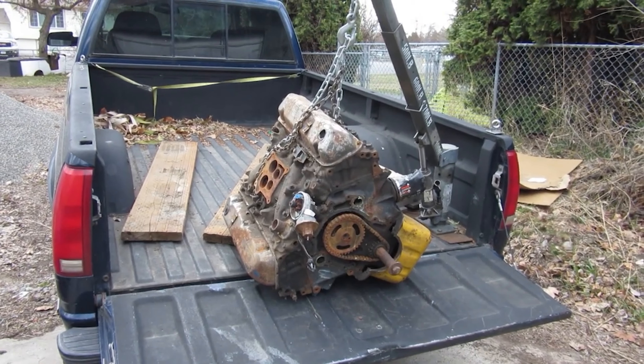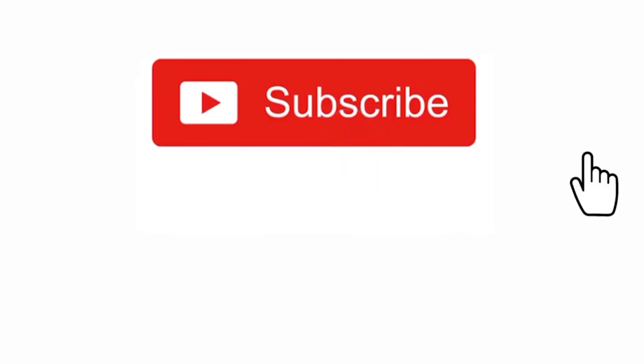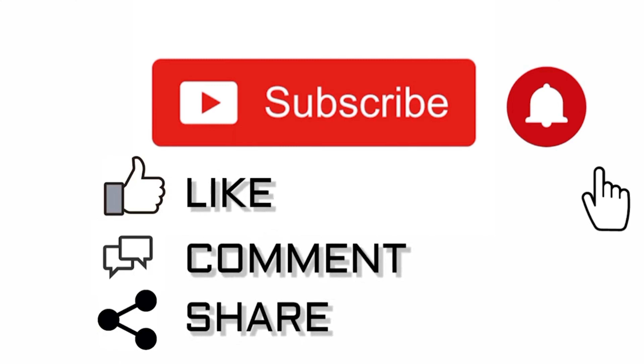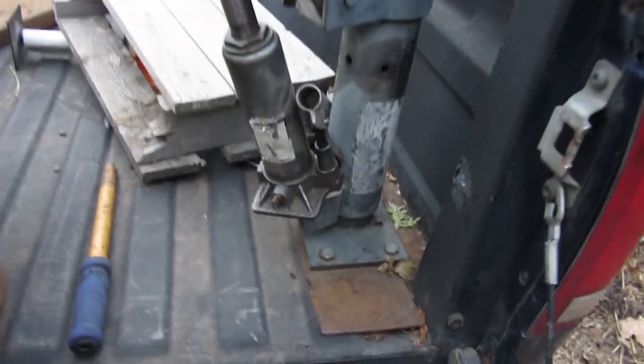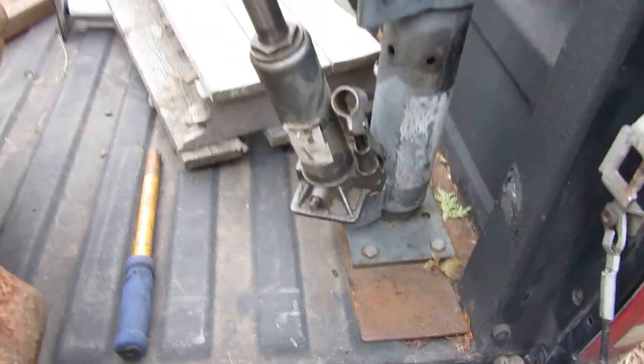Hey YouTube and thanks for watching Junk Works Garage. Well, I found the limits of this lift — although the lift will take more, I definitely bent the crap out of my truck bed here.